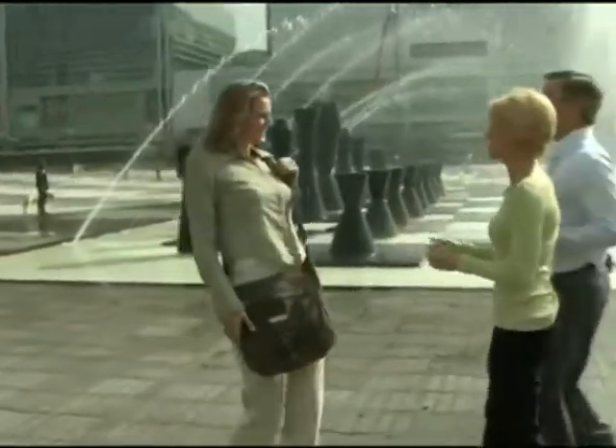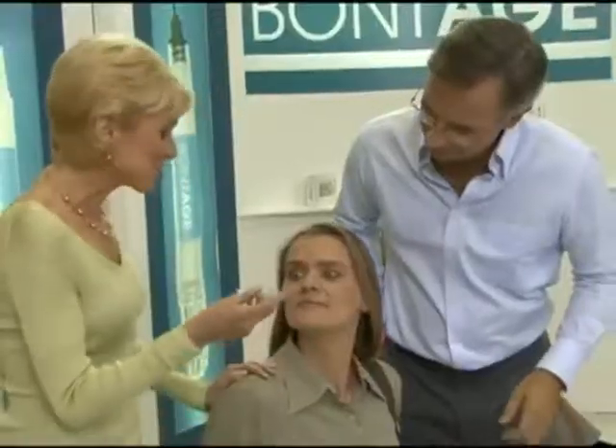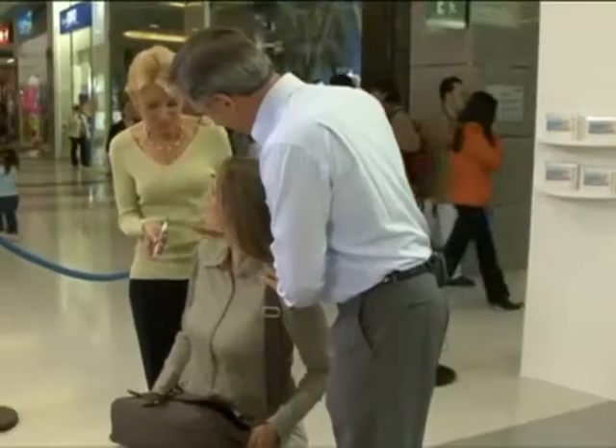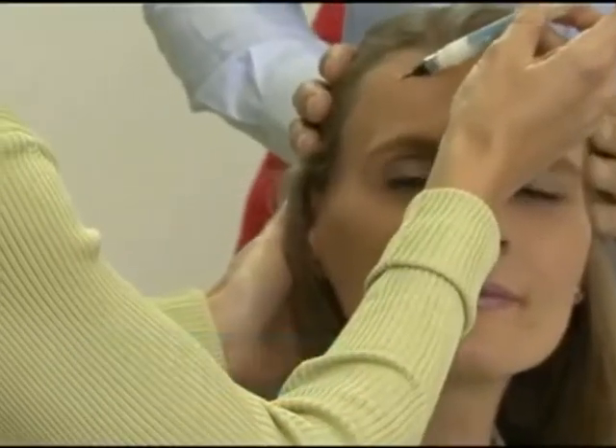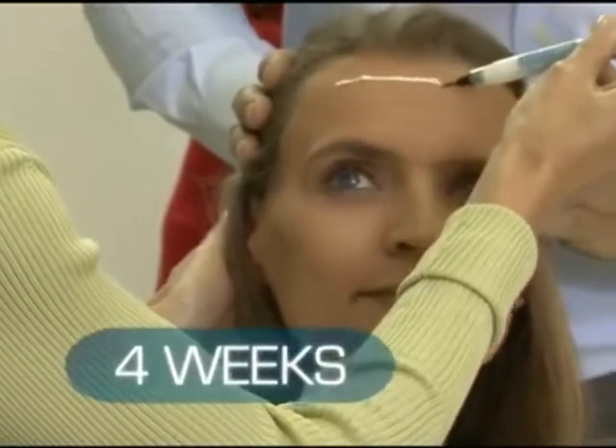Hey, right now we're looking for four volunteers. I think I see a few people coming right now — I think she'd be perfect. How would you like to look 10 years younger? We can help you. I know it looks like a syringe, but it will not pierce your skin. This is very easy to apply. You're going to be amazed in just four weeks.